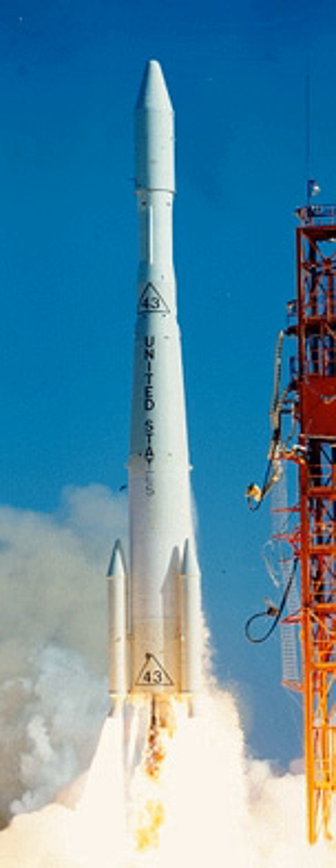The first stage was a Thor missile in the DSV-2C configuration and the second stage was a Delta-E-3. Caster-1 solid rocket boosters were clustered around the first stage. The solid fuel upper stage used on the Delta-E was not used on the Delta-G.